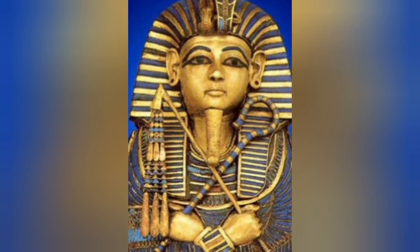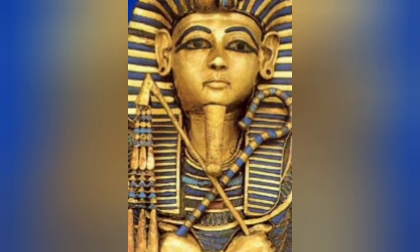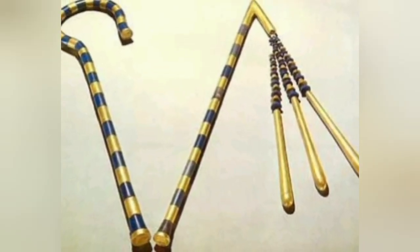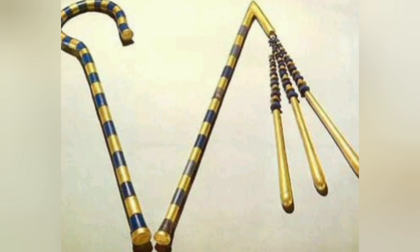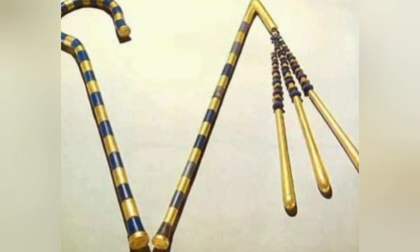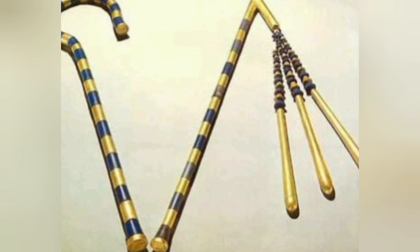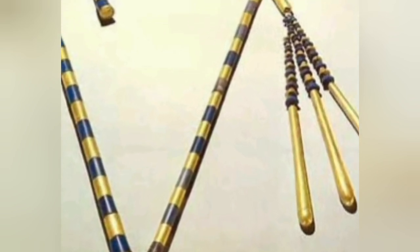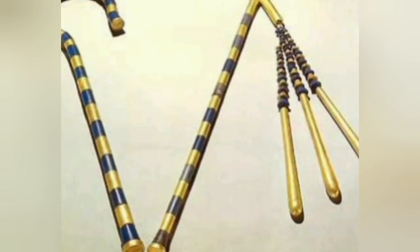The crook and flail did not die out altogether with the end of the pharaonic period of Egyptian history. At least visually, these objects were carried over into Roman times. In silhouette, the flail resembles the fly whisk, a stick with three pendant animal pelts, but despite their similar appearance, they are not interchangeable.